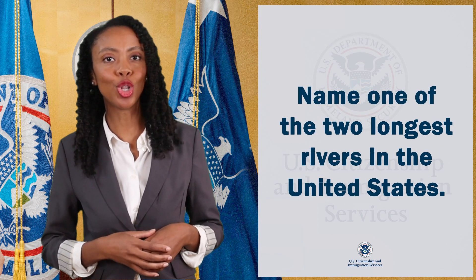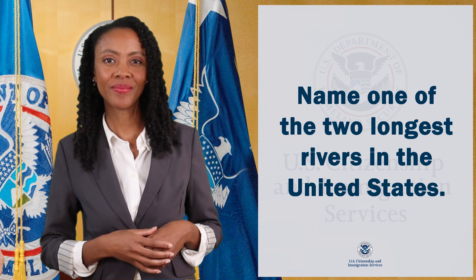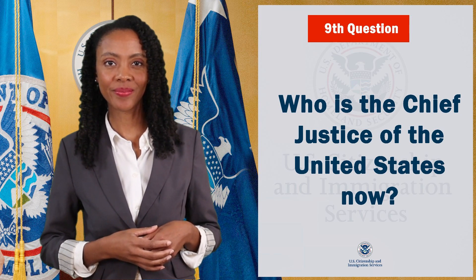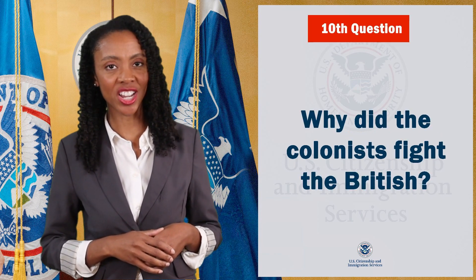Name one right only for United States citizens. Name one of the two longest rivers in the United States. Who is the chief justice of the United States now? Last question: why did the colonists fight the British?